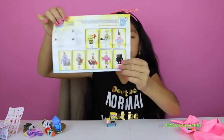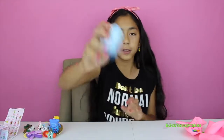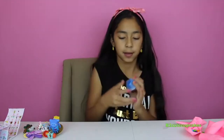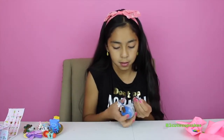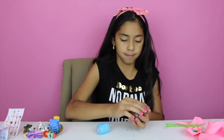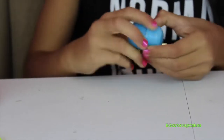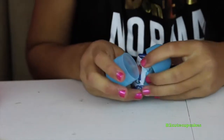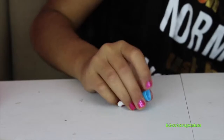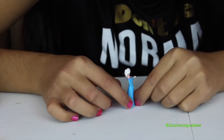Here's the secret rare — here is the mystery. Now let's open a Frozen chocolate surprise egg. Let's open it up. We got Elsa — she's so pretty!